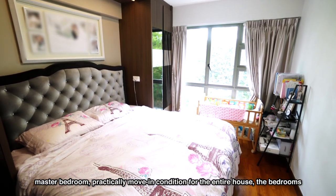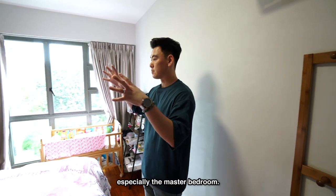It's practically move-in condition for the entire house — the bedrooms, especially the master bedroom.